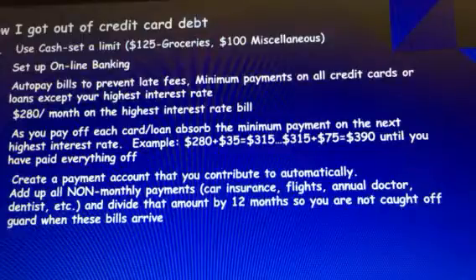Once everything was paid off, I created what I called a payment account. Wells Fargo online lets you have more than one account, so I set up an auto payment from my checking account where my paycheck is deposited. I tallied up the cost of all non-monthly payments — like car insurance, house insurance that isn't escrowed, summer camp for the girls, and a podiatrist visit that's at least $300 a year — added those up, divided by 12, and over $400 a month went directly into that account. When one of those payments came up, it didn't rock my financial world because I already had the money saved.